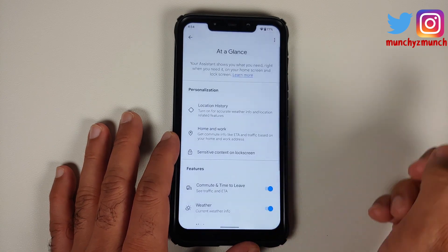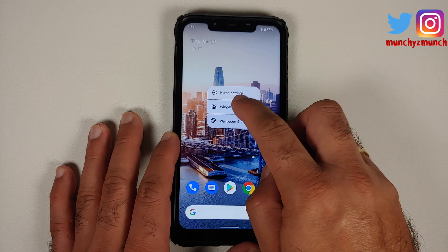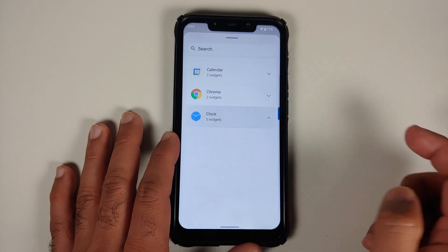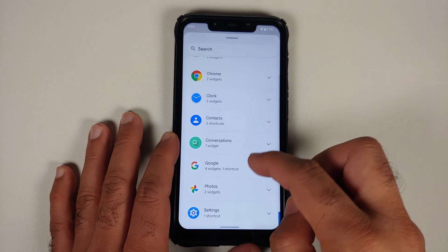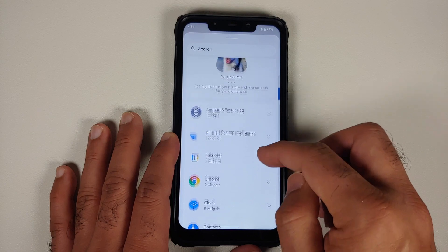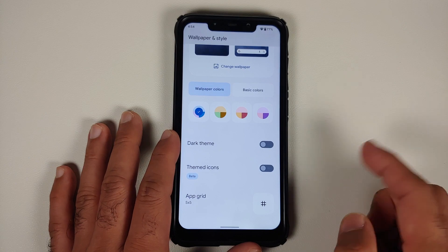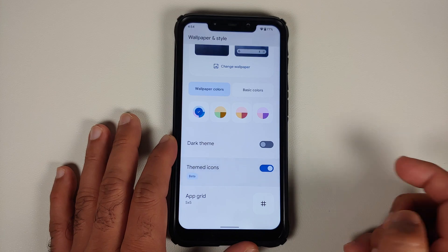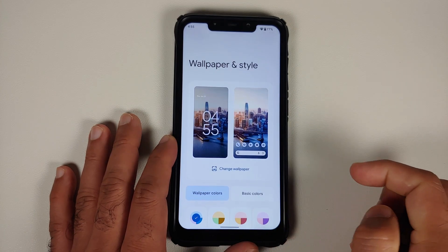In home settings, here are the different customization options. At a Glance is present and works without any issues. As for widgets, here are the available widgets. Once you update your applications from the Play Store, you get the new clock widget, and in Google you get the new weather widgets as well. Then we can go back into Wallpapers and Style — this is your Material You.